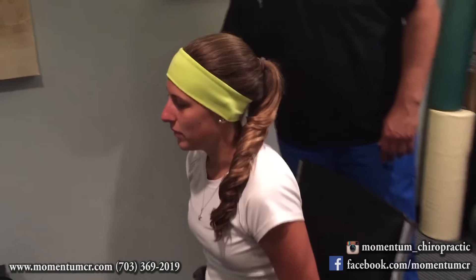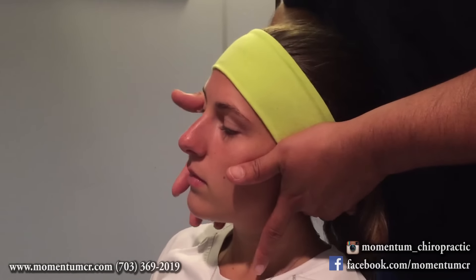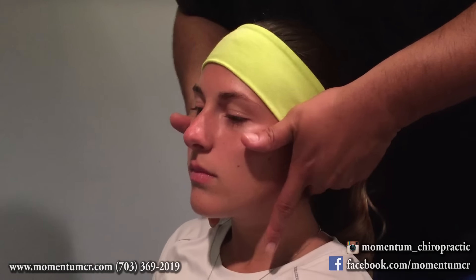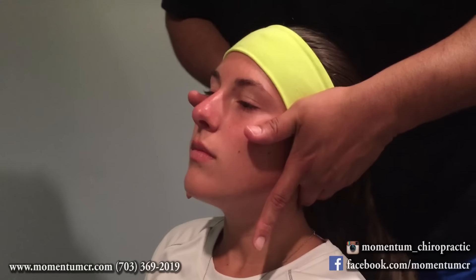So we set up for adjustment right over here. Let me have you scoot a tad forward for me right there, and then lean your upper body back for me. Relax right in there — we're going to get some movement in here. Relax right in here. Very good.